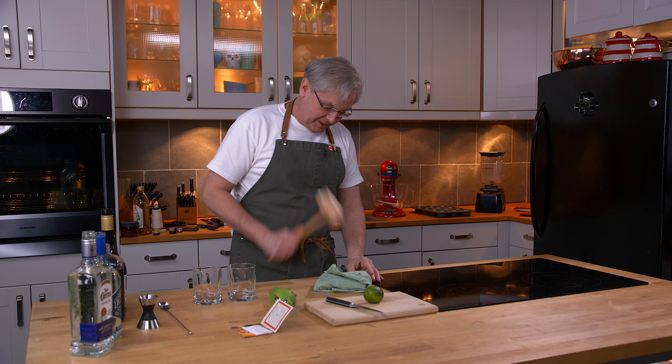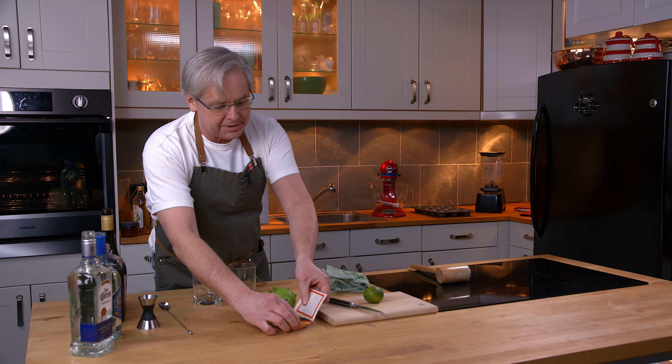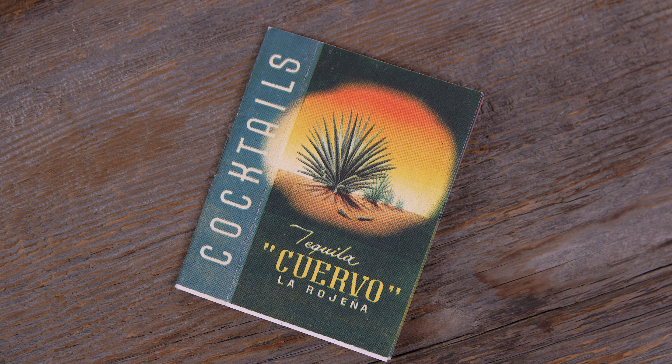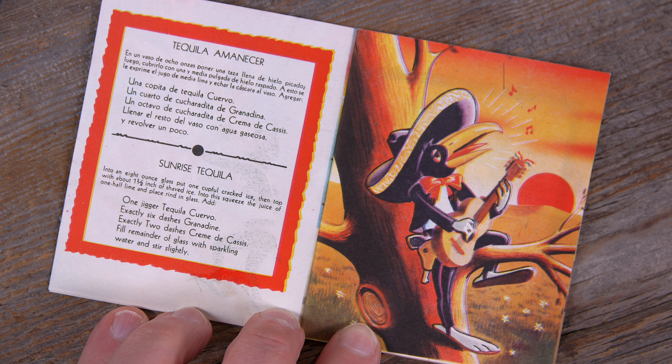Welcome friends, welcome back to Cocktails After Dark. I am just cracking some ice cubes for today's cocktail. Today we're going to do a cocktail out of this little 1951 cocktail book called the Cocktails Tequila Cuervo La Rojena, and we're going to do a cocktail called the Sunrise Tequila.